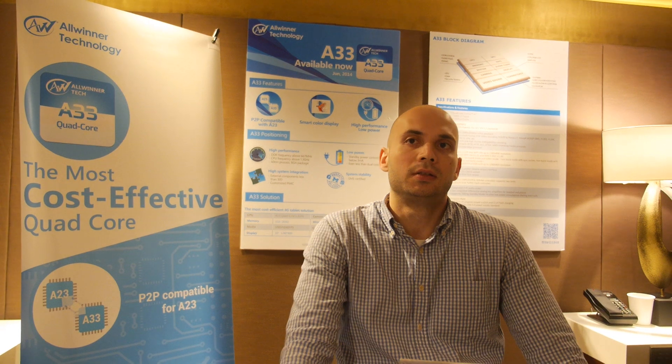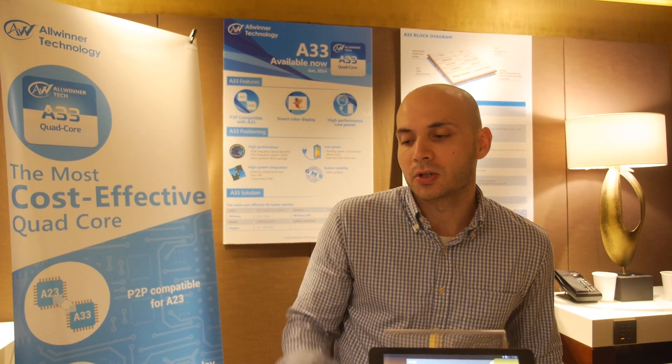Android 4.4 is shipping right there and support has been good with updates. We're on 4.4.2, and 4.4.3 was just announced recently — there are some minor bug fixes Google did. But we're generally one of the fastest vendors to market with new Android releases.